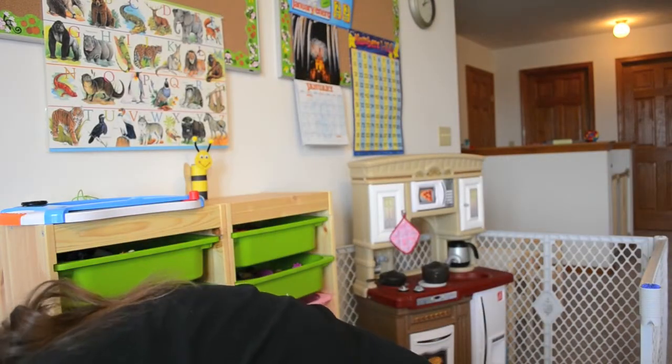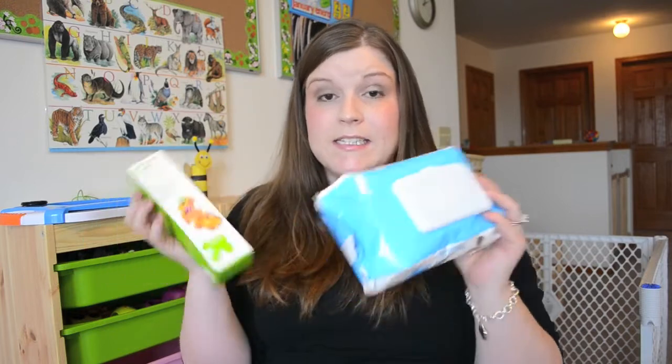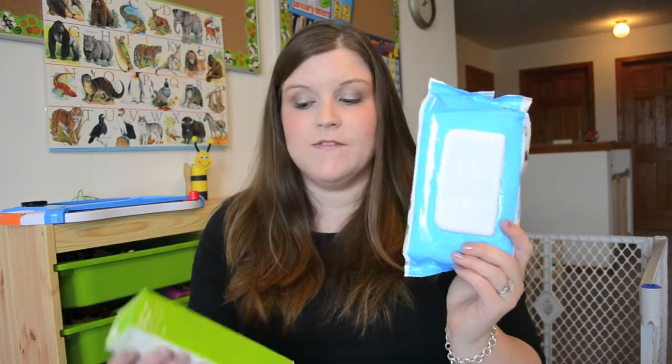These have really, really worked out for us. Let me know what questions you have — I'd be happy to answer them. I also wanted to mention that we use the Target Up and Up Baby Wipes — the unscented blue version — and the Target Up and Up Diaper Rash Ointment, which is the vitamin A and D skin protectant, and we absolutely love both. The wipes aren't super saturated, and we use them to clean tray tables and all sorts of things. The ointment has worked really well at protecting against diaper rash, and my kids very rarely get diaper rash. Hopefully this has been helpful — thanks so much for watching!